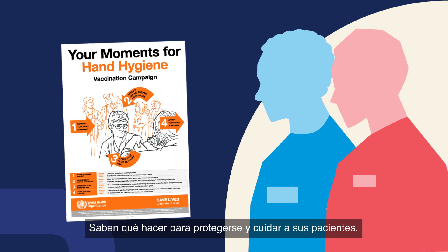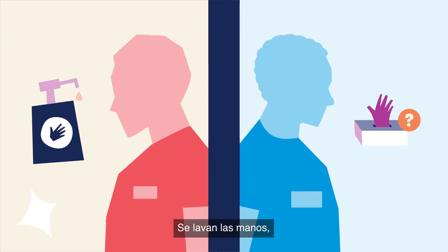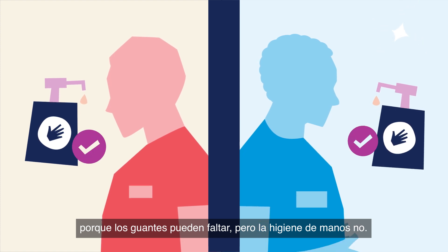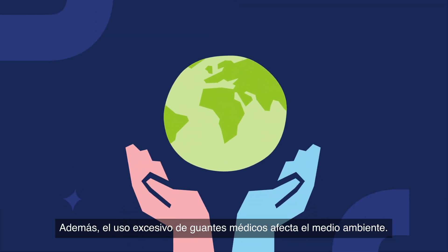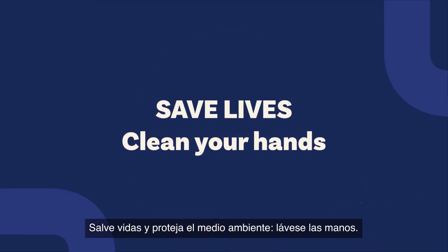They know what to do to keep themselves and their patients safe. They clean their hands. Because it might be gloves, but it's always hand hygiene. And excessive medical glove use can also impact the environment. Save lives and the environment — clean your hands.